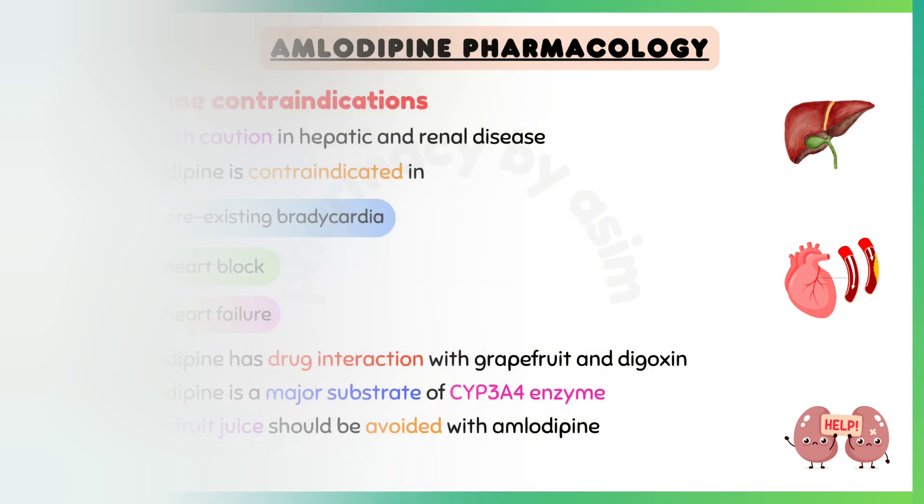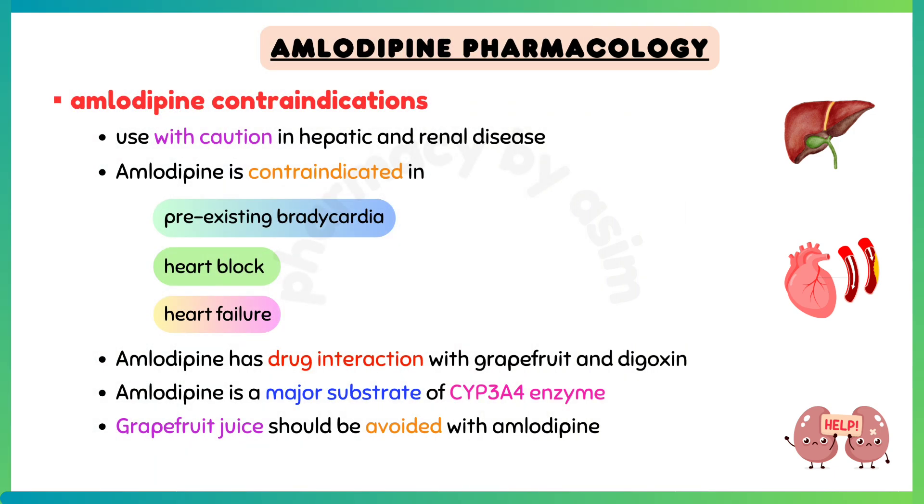Amlodipine has drug interactions with grapefruit and digoxin. Amlodipine is a major substrate of the CYP3A4 enzyme. Strong CYP3A4 inducers and inhibitors should be used with caution, and in some cases avoided in combination with amlodipine. Lastly, grapefruit juice should be avoided.